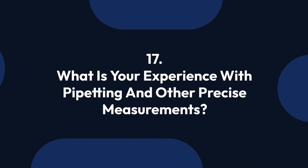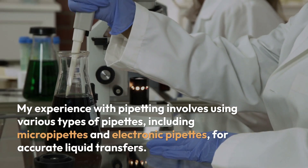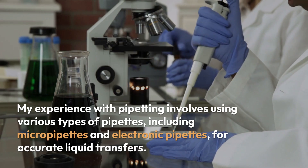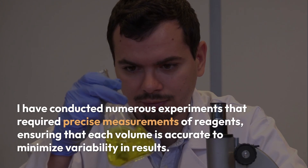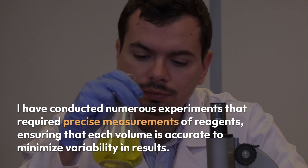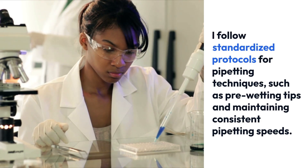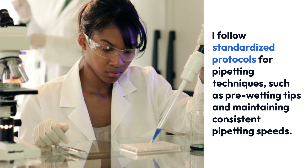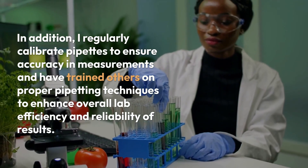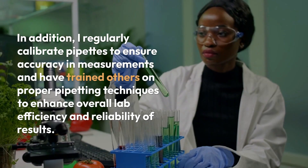Question 17: What is your experience with pipetting and other precise measurements? My experience with pipetting involves using various types of pipettes, including micropipettes and electronic pipettes, for accurate liquid transfers. I have conducted numerous experiments that required precise measurements of reagents, ensuring that each volume is accurate to minimize variability in results. I follow standardized protocols for pipetting techniques, such as pre-wetting tips and maintaining consistent pipetting speeds. I regularly calibrate pipettes to ensure accuracy in measurements and have trained others on proper pipetting techniques to enhance overall lab efficiency and reliability of results.